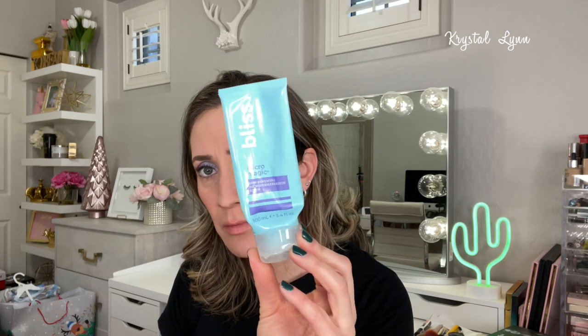I used up the Bliss Micro Magic Skin Renewing Micro Dermabrasion Scrub — my husband probably used it more than I did since I kept it in the shower. It's a finely milled exfoliant. The packaging says it superboosts your cleansing routine with fine volcanic pumice to remove pore-polluting buildup for skin that's softer and smoother. It's cruelty free. I liked it but won't repurchase because I prefer a toner as my exfoliator rather than an actual face scrub.